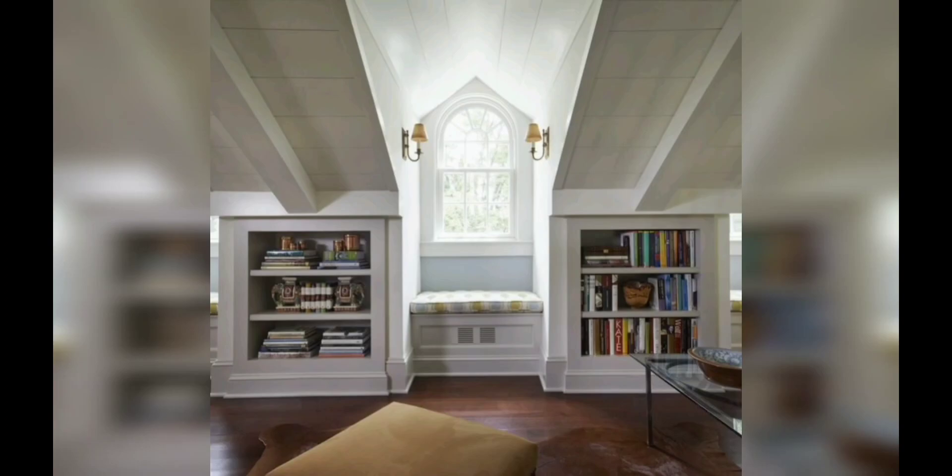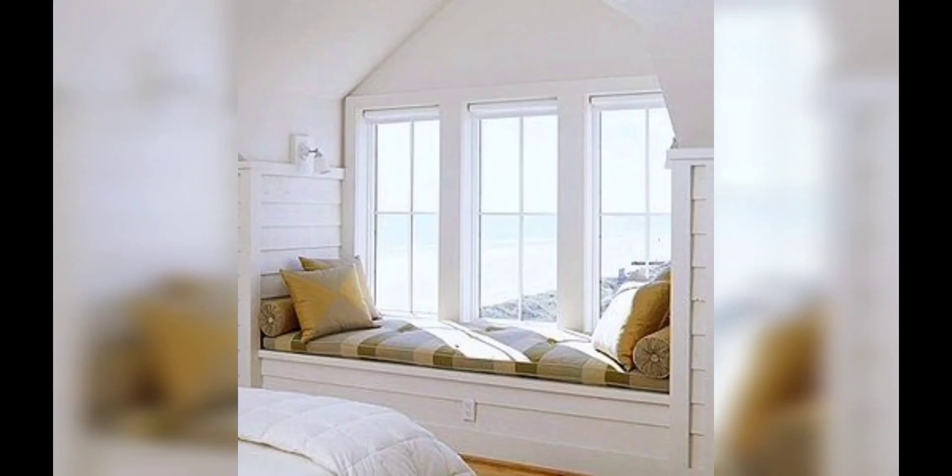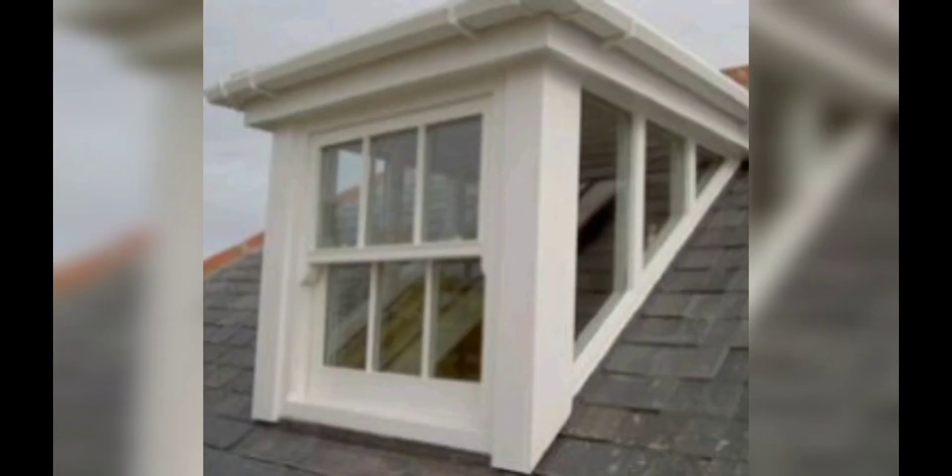They not only provide additional headroom and natural light but also create a stunning architectural focal point. Whether you are looking to enhance your bedroom or create a cozy study area, gable dormer windows can make a significant impact.